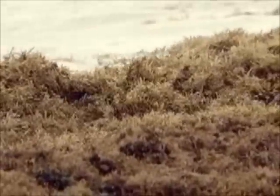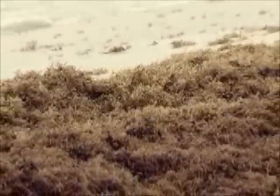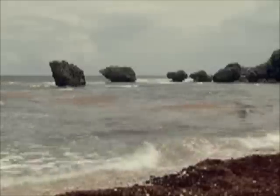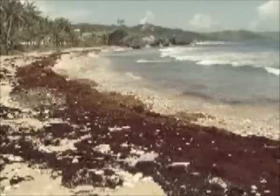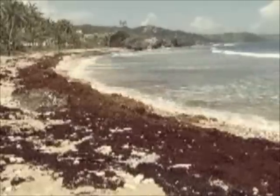This sargassum seaweed is generated in the Sargasso Sea, and because of the dead zone in the center, usually it doesn't get out of that area. Bits and pieces will become entrained in the currents and come down towards the islands. The east coast beaches of Barbados would always have a little bit, and in the summer you get a little more than usual. However, what is different this year is the quantity.